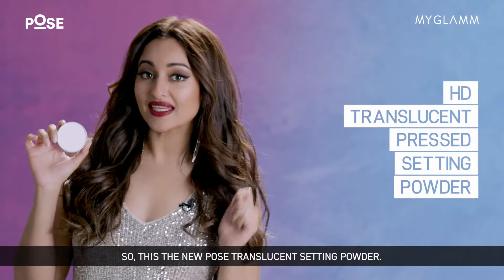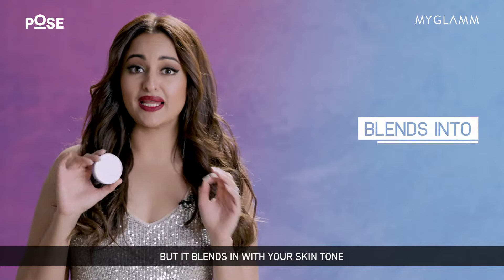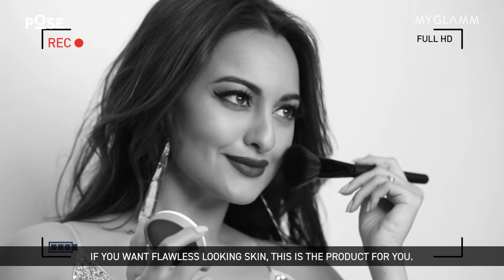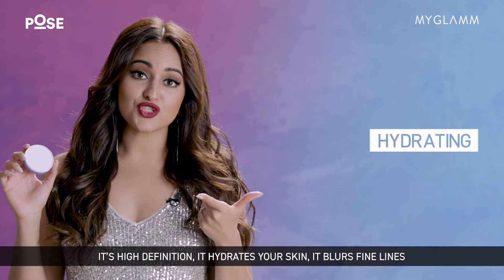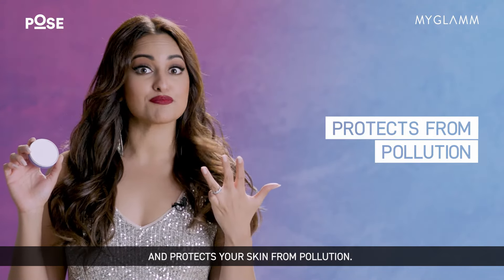This is the new Force translucent setting powder. The best part about it is that it looks white here, but it blends in with your skin tone completely and looks absolutely clear on you. If you want flawless looking skin, this is the product for you. It's high definition, it hydrates your skin, it blurs fine lines and protects your skin from pollution.